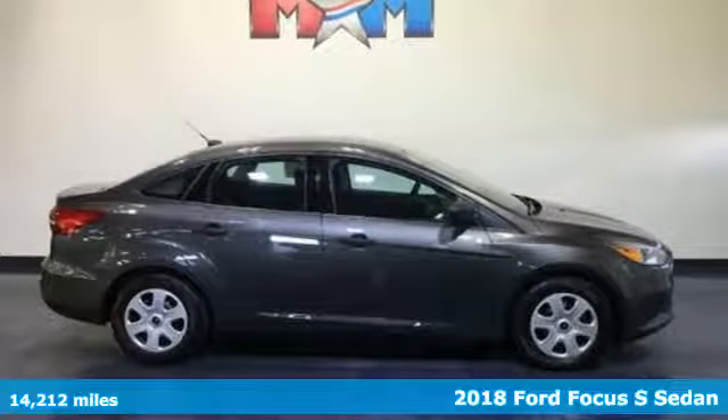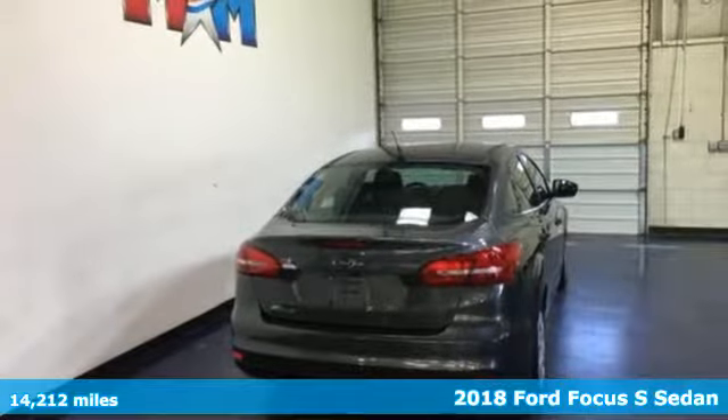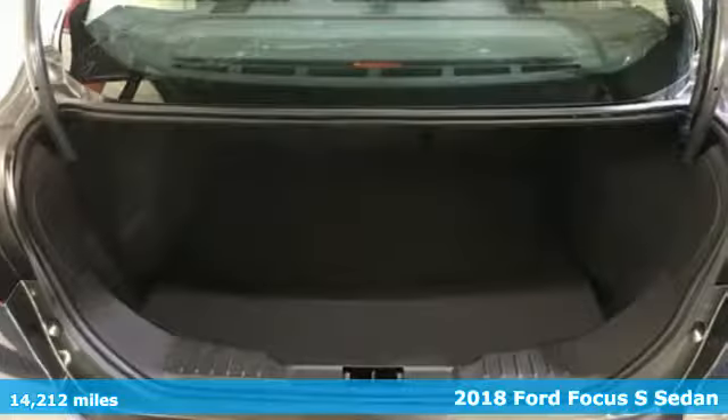It's a 2018 Ford Focus. Built on tradition, built to last — Ford. It comes nicely equipped with features you'll love.